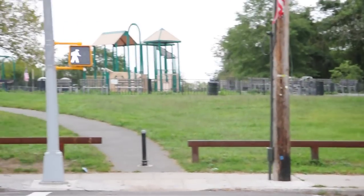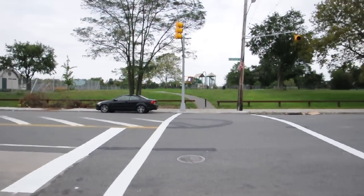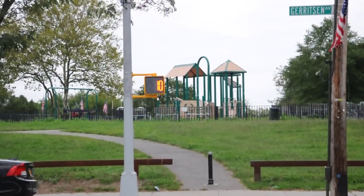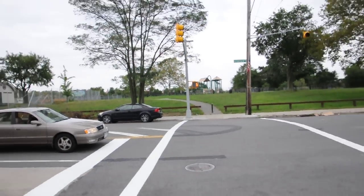We have a walk signal. It's red, it's red, it's red — we have a countdown: 11, 10, 9. Ah ha! Great success.